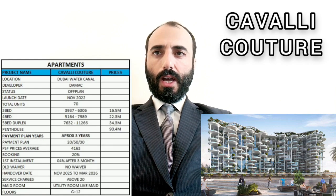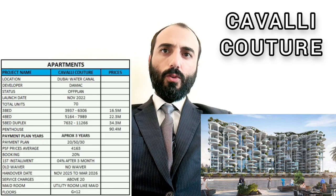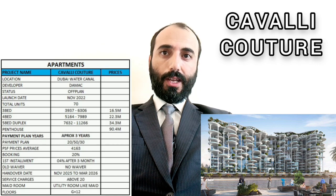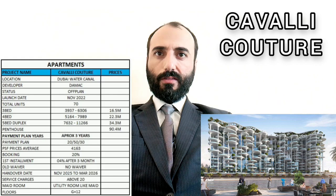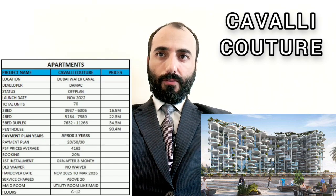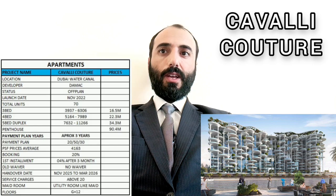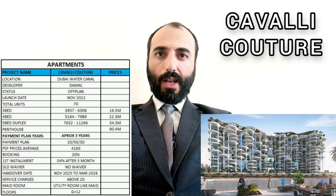We have 70 units. The 3-bedroom size ranges from 3,937 to 6,306 sq ft with a starting price of 16.5 million. The 4-bedroom size is 5,164 sq ft at 22.3 million. The 5-bedroom duplex is 7,632 sq ft at 34.3 million. The penthouse size is not listed, and it starts at 19 million.